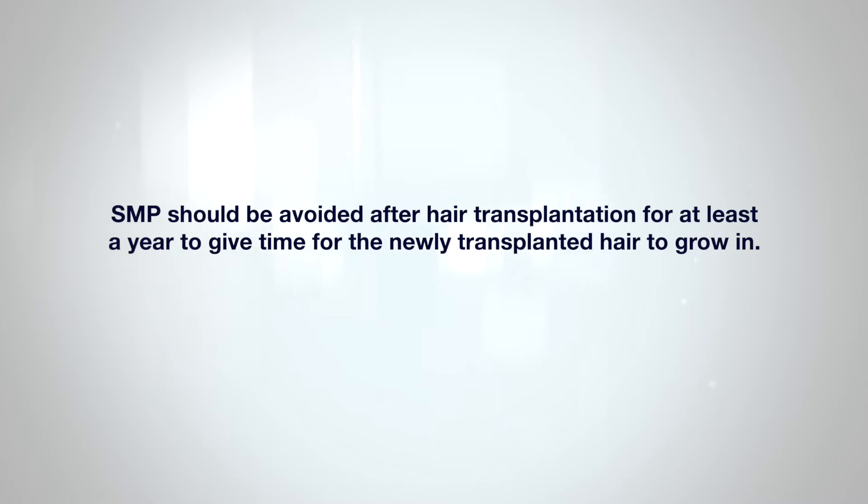Active scalp conditions where inflammation is involved — like a scarring alopecia, psoriasis, or even alopecia areata — are particularly at risk for poor outcomes, and these scalps should not have SMP applied until the areas are completely stable and disease-free for two to three years. SMP should be avoided after a hair transplant for at least a year to give time for the newly transplanted hair to grow in. Since this process takes 11 to 12 months, it can be difficult to wait, but patience is best because hair grows in with differing densities and at different rates, and optimal scalp micropigmentation takes this variable into account.